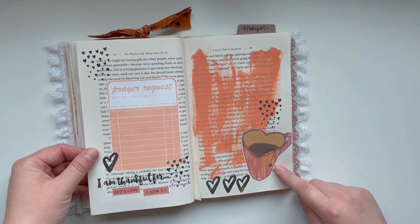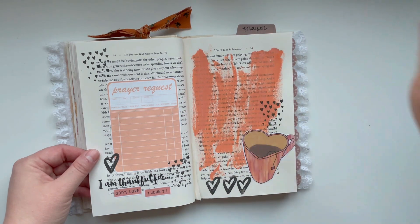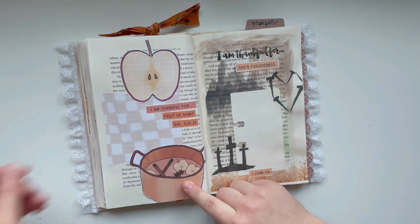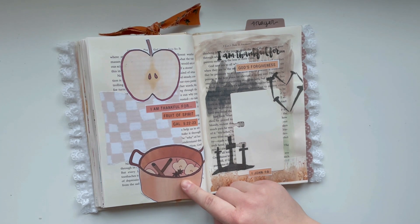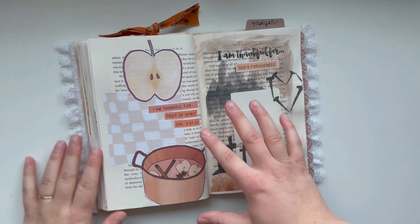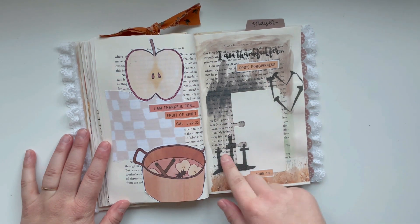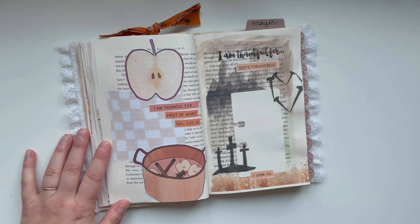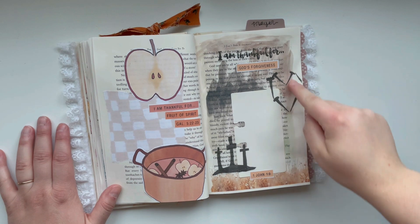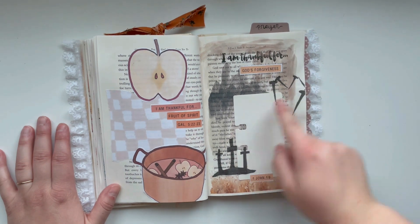Next we have thankful for God's love. I thought the heart mug was very perfect, and I used some different heart stamps around here — this one looked kind of like heart steam going up. Next we have thankful for the fruit of the spirit, and I pulled out my Full of Gratitude apple cider printable. I thought that was very perfect for this fruity theme — kind of a fall take on thankful for the fruit of the spirit. Then thankful for God's forgiveness — these are actually two elements from my He Gave Up His Life For Us scripture writing plan, the Lent one. I thought that was really great with the nails in the shape of a heart and the crosses to reflect on being thankful for God's forgiveness. I'll have both of these printables linked down below.